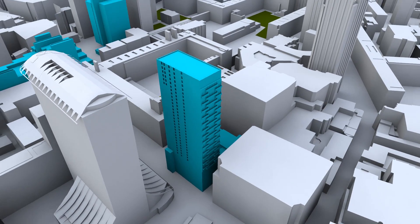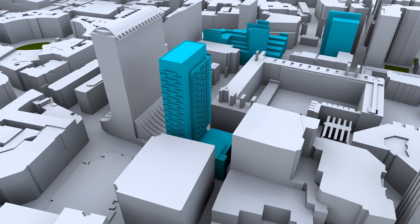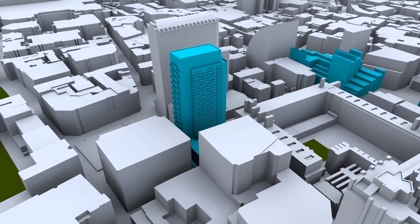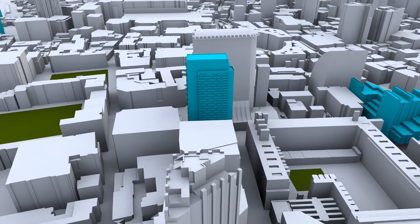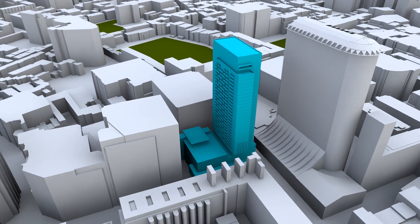We've got a 36-storey residential tower that lands directly over the drama theatre. So there's a very complex transfer structure required within the apartments to actually bridge across to the sides of the drama theatre.